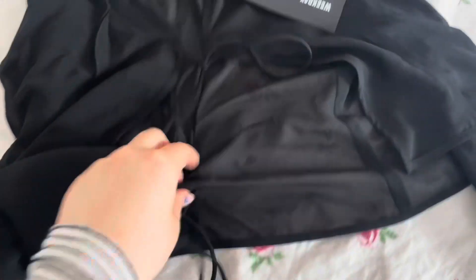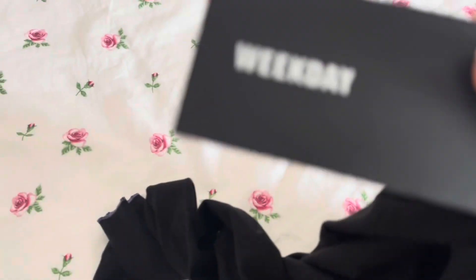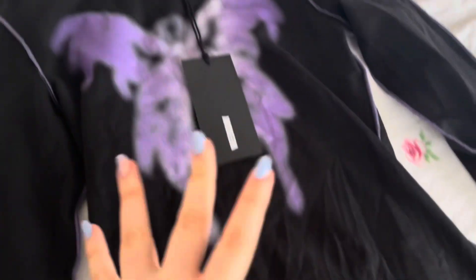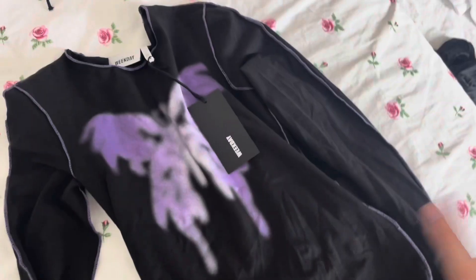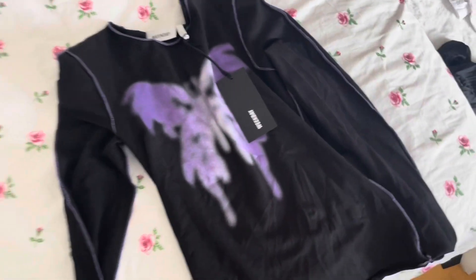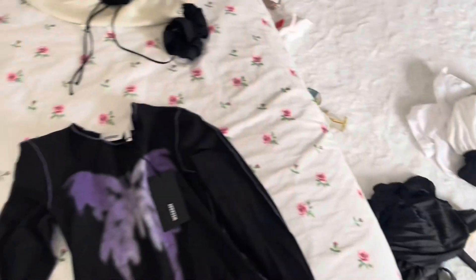I also got this cardigan from the brand Weekday — it has lots of bows and details, it's so cute. Then I got a butterfly top also from Weekday. Even though I'm scared of bugs, this top is so cute — look at the stitching and it has purple in it. I'm really in love with it.